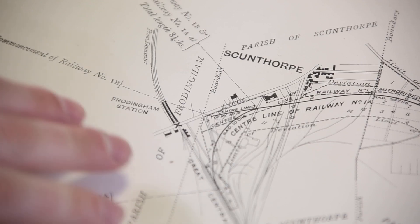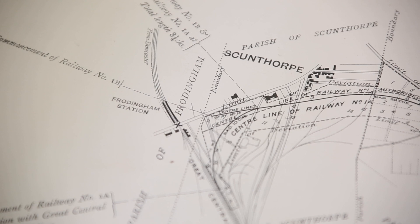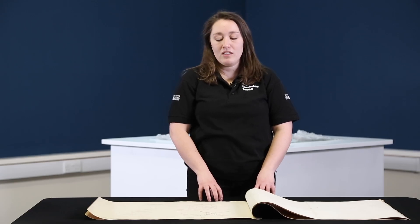This small map is just one tiny part of many many maps that were created in response to the railway boom in this period.